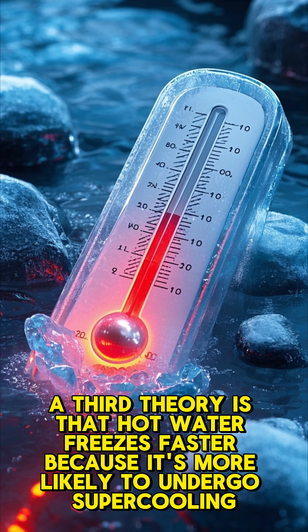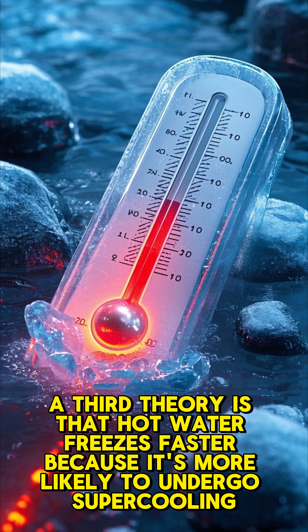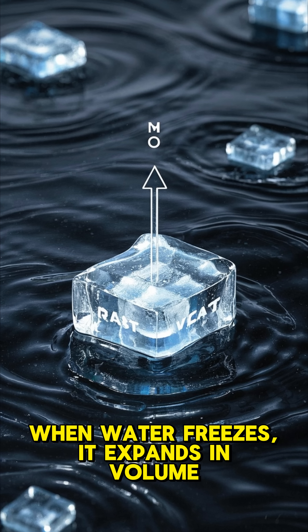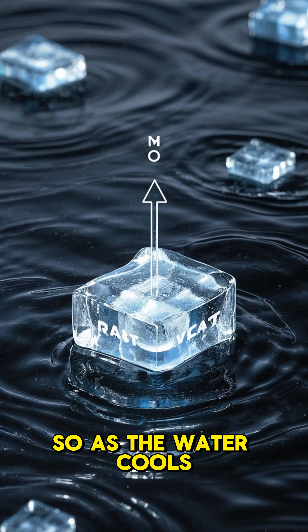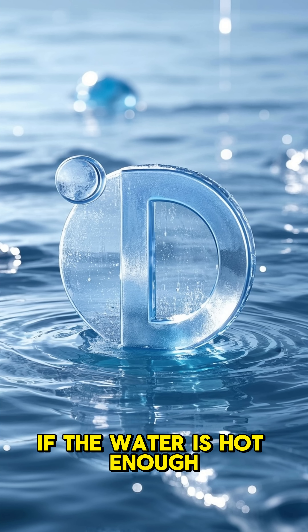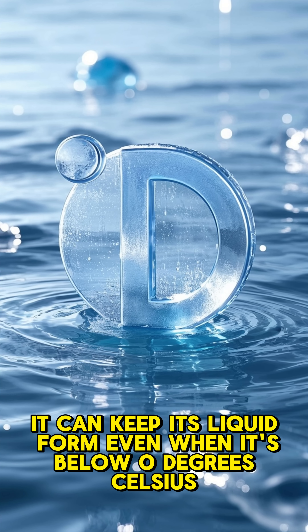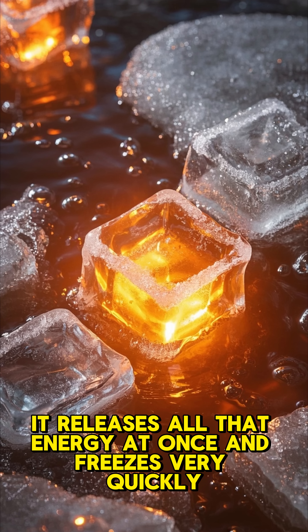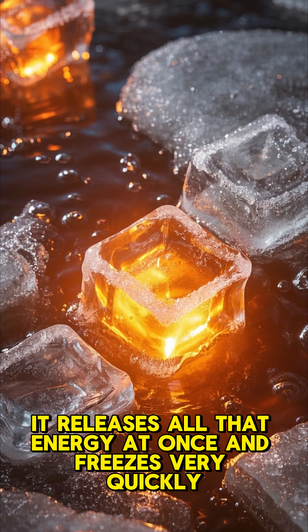A third theory is that hot water freezes faster because it's more likely to undergo supercooling. When water freezes, it expands in volume, so as the water cools it becomes less dense. If the water is hot enough, it can keep its liquid form even when it's below 0 degrees Celsius. Once it starts to freeze, it releases all that energy at once and freezes very quickly.